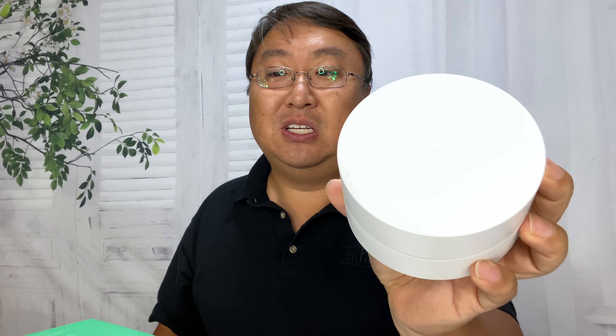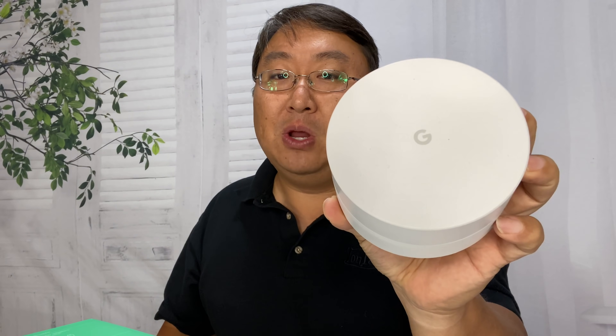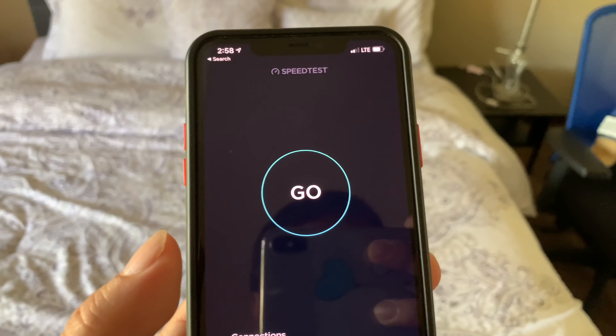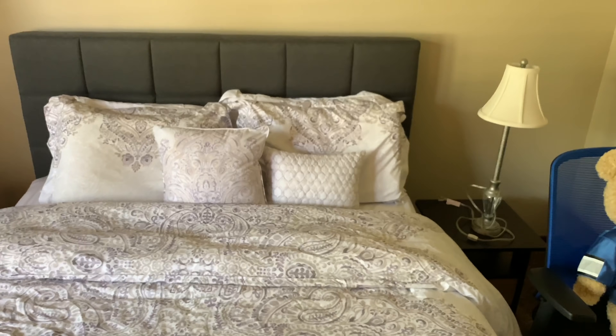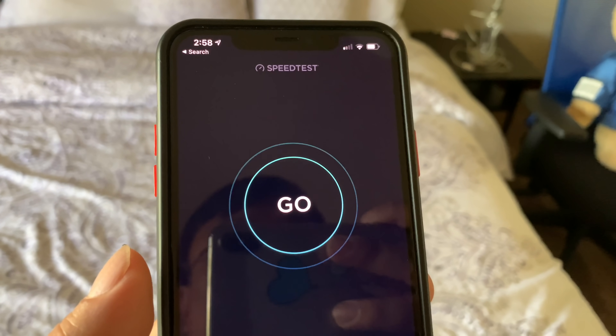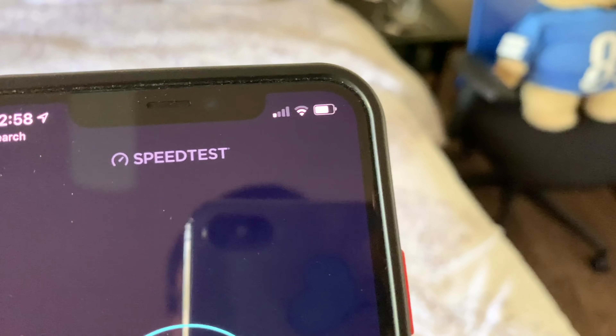The nodes are at the furthest 30 feet apart and at the closest 10 feet apart, so there should not be any signal strength issues. The last thing that really ticks me off is that I can have my phone very close to a node and get either a weak or moderate signal — I mean literally three feet away from one of these nodes and it says moderate.